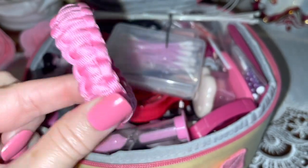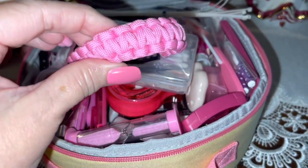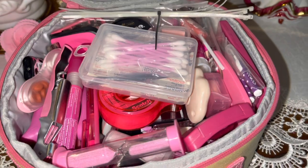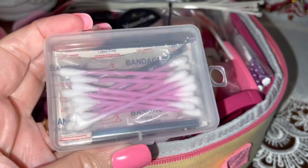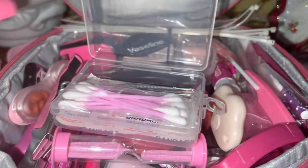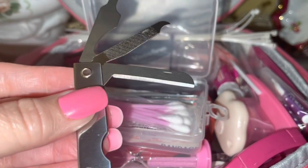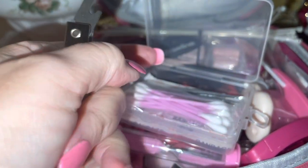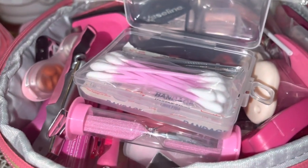I've got my bubblegum pink paracord survival bracelet. Paracord has many uses — it can hold up to 550 pounds and you can use it for fishing, building shelter, first aid, and a wide variety of things. Then I have a little emergency kit tool with a bottle opener, nail file, and a small razor blade knife — it all folds down like a Swiss Army knife into a nice compact tool, and I got it at Dollar Tree.